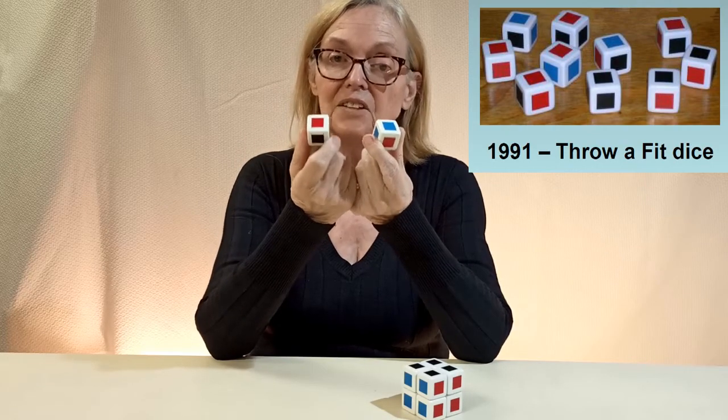Here are some other cubes we make, whose sides take three colors in different mixes. These are from 1991 — they're called Throw-A-Fit.